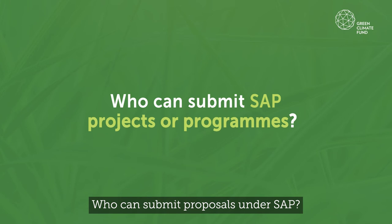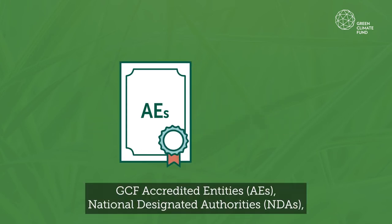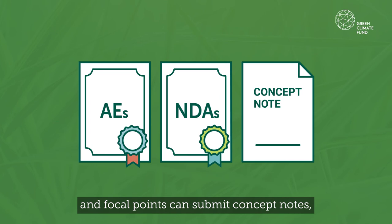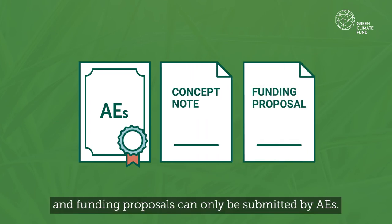Who can submit proposals under SAP? GCF accredited entities, AEs, National Designated Authorities, NDAs and Focal Points can submit concept notes. Funding proposals can only be submitted by AEs.